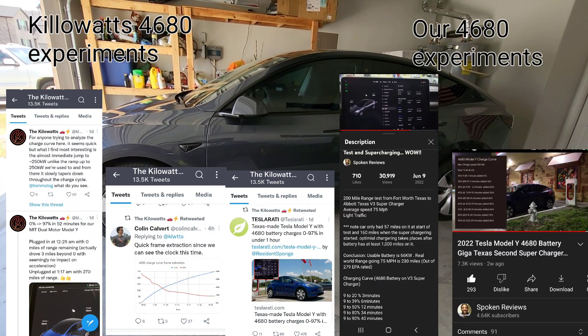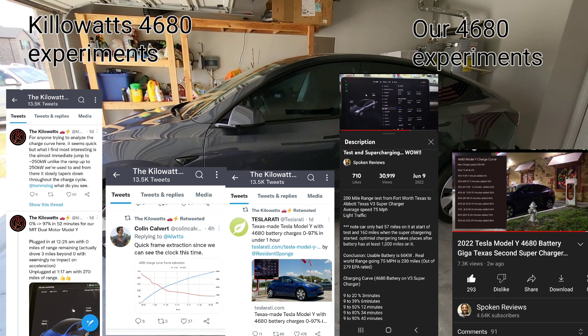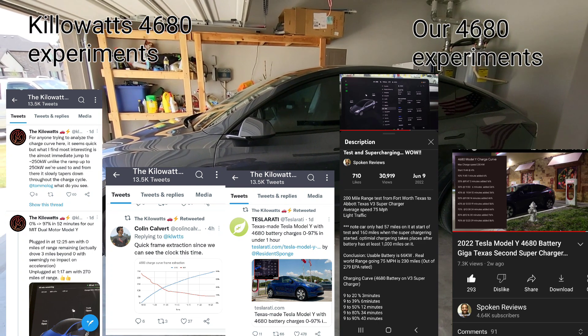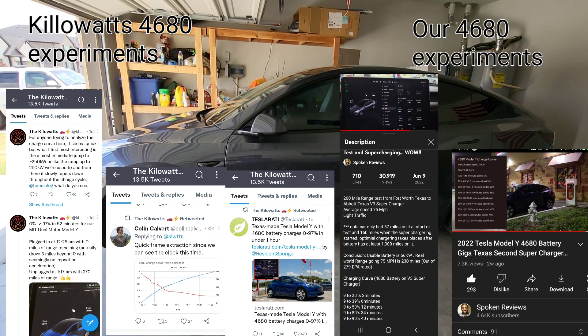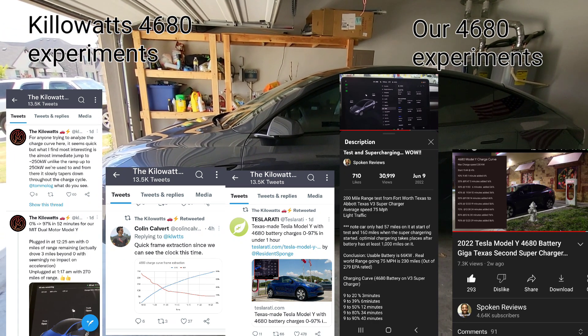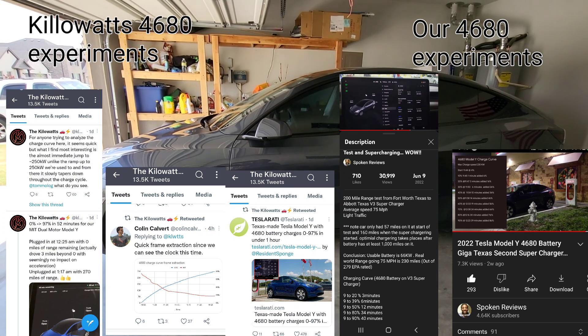Number one on the list is the charge speed. Three weeks ago on June 8th when we got the vehicle, we did our test from 9% to 97% and it took us 50 minutes. Just yesterday, Kilowatts confirmed with his 4680 Model Y that he went from 0% to 97% in 52 minutes.